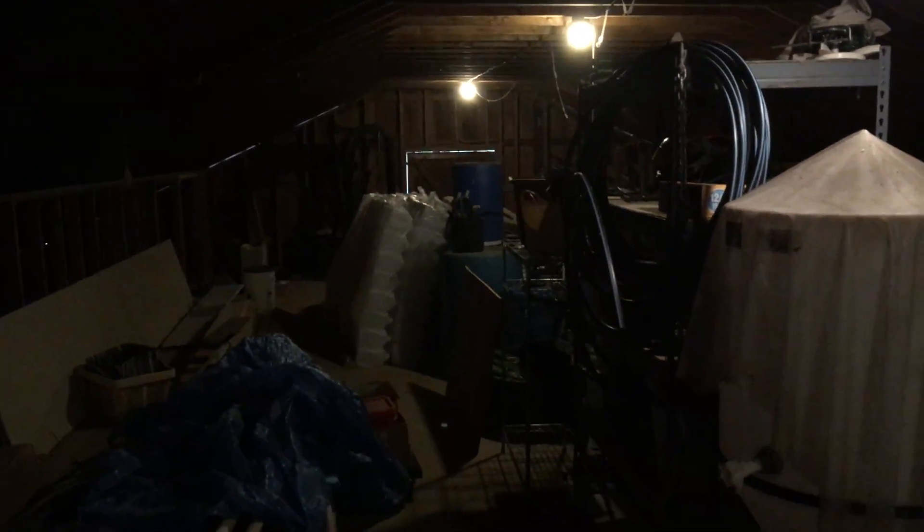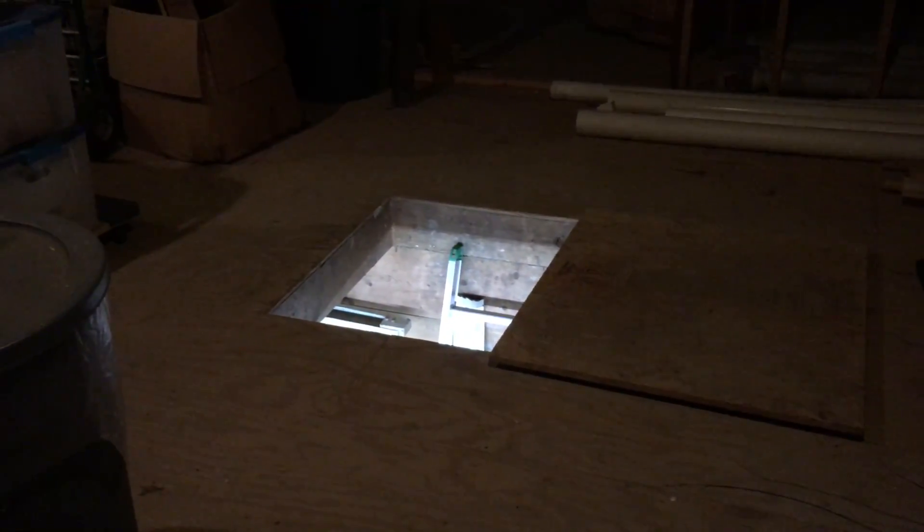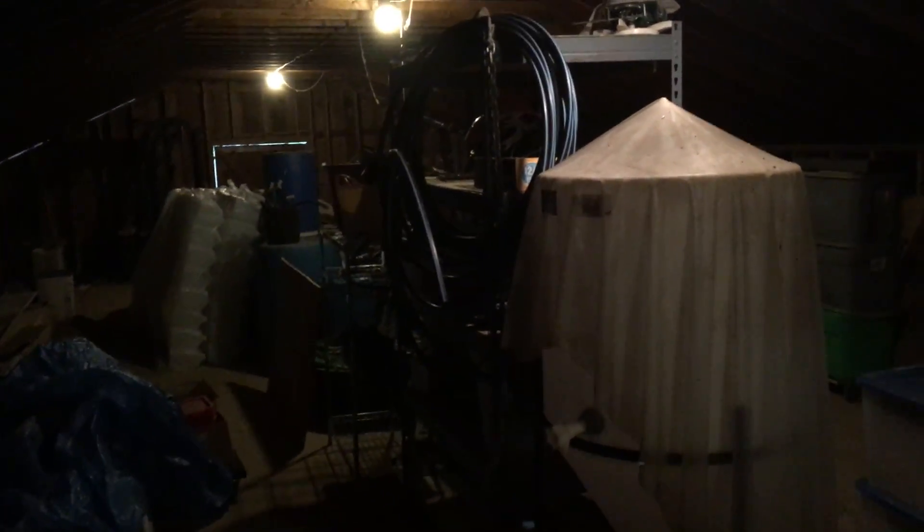This is my hayloft storage and I just wanted to share it with you. I come up here the usual way — I have a ladder and a hatch. It's a mess right now because of the construction work and grabbing stuff, but down the middle, underneath the peak of the roof, I have shelves.